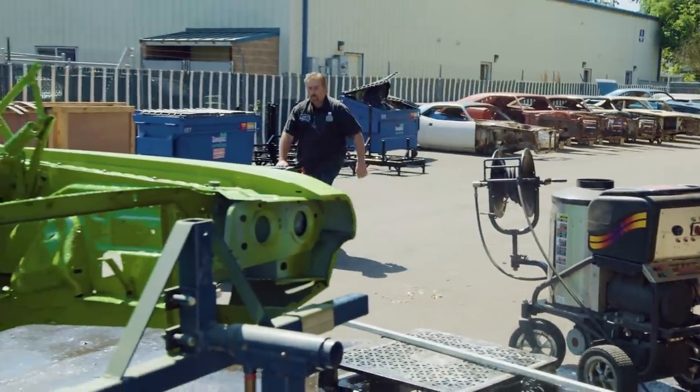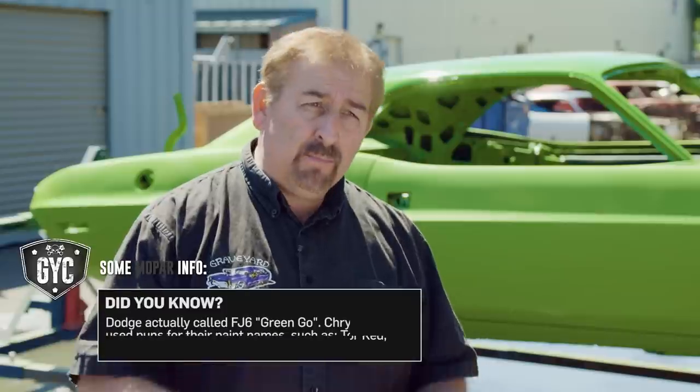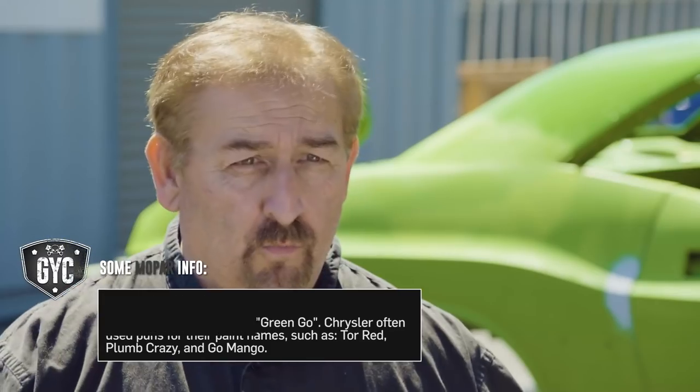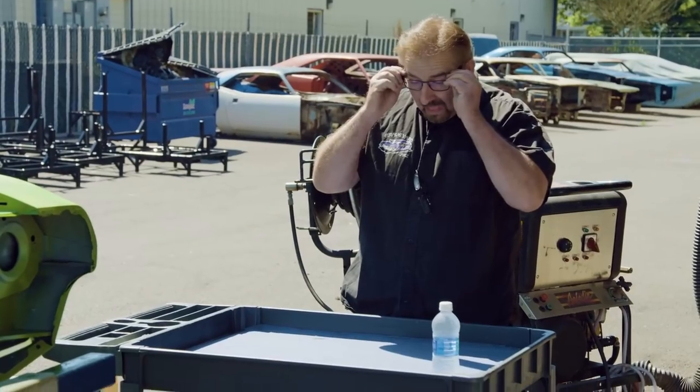Will is washing out the paint booth in preparation for the '71 Challenger FJ6 Sassy Grass Green car to come in. Mark is coming out to make sure it's ready to be painted — he hasn't had a chance after the pre-paint to double-check the lines and make sure they're where they're supposed to be. Since Will is sidetracked, it's a great opportunity to get on the car, look it all over, and give him a green light.